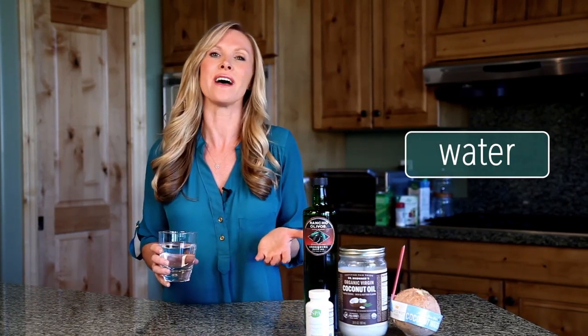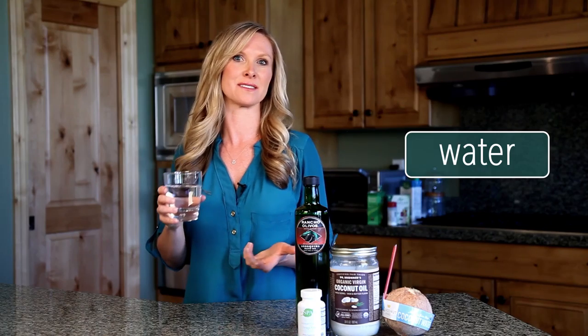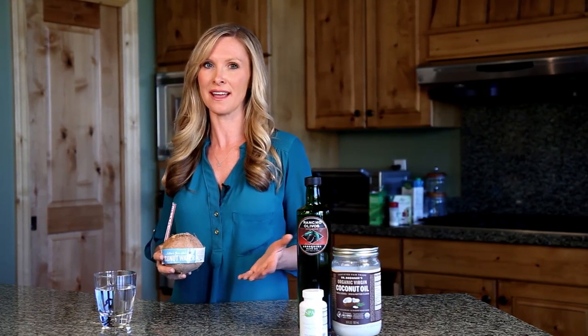First of all, it's really important to drink water. You want to hydrate. Start off your morning when you first get up with a nice big glass of water. In addition to drinking water, you should be getting around six to eight glasses of water a day.